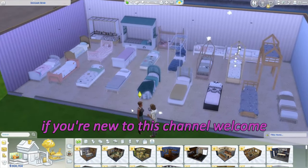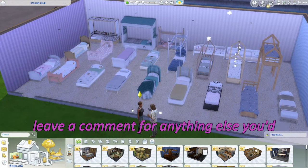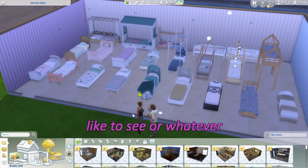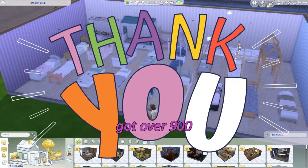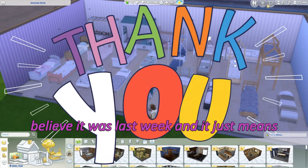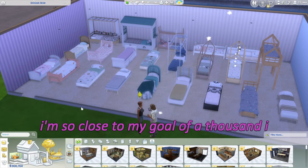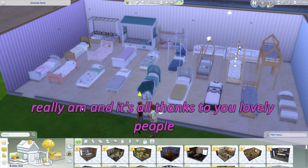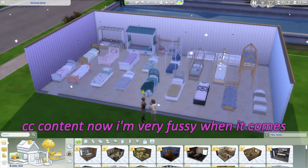If you are new to this channel, welcome! Please hit the subscribe button and leave a comment for anything else you'd like to see. I got over 900 beautiful subscribers last week and it just means so much to me. I'm so close to my goal of a thousand — it's all thanks to you lovely people. But yeah, let's just check out this CC content now.